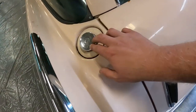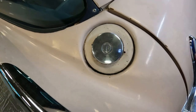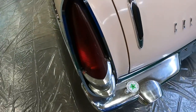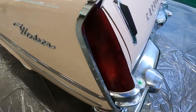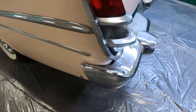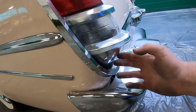Your gas filler cap is right here on the quarter panel and it has a lock feature. On other Chryslers it would be behind the tail light, so I was really intrigued to find out it was here instead. Just take a look at how that is styled.